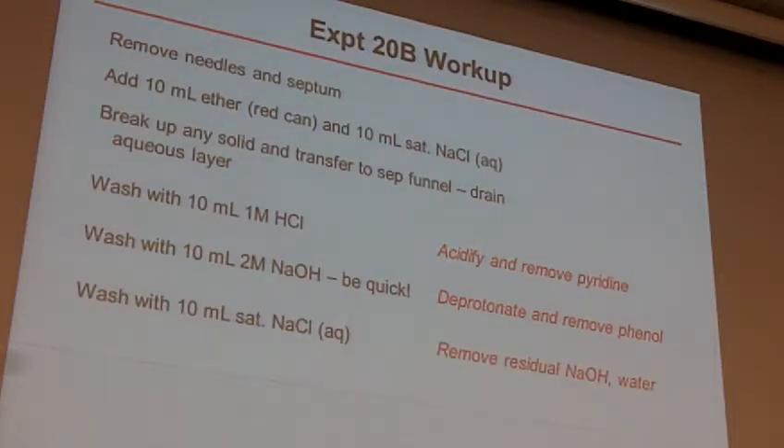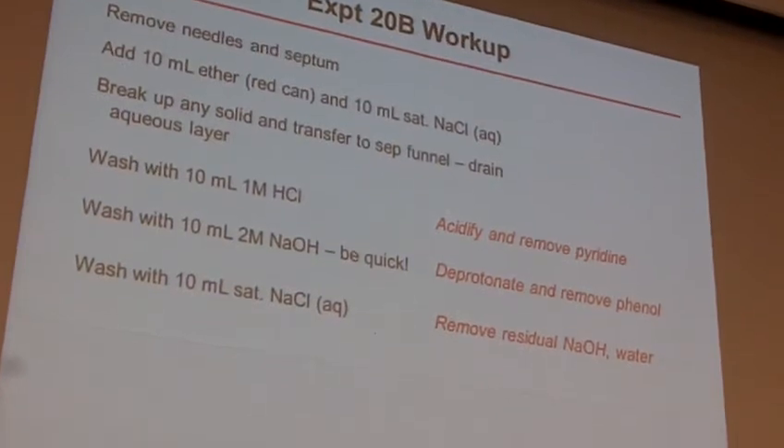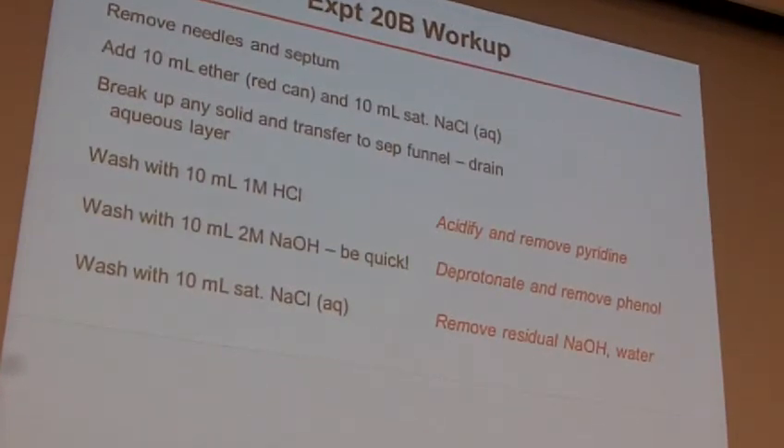So you're just washing away your byproducts sequentially. And then once again, the sodium chloride helps remove any residual base you might have in there, and also helps dry out your product. Great to know what each of those steps does.